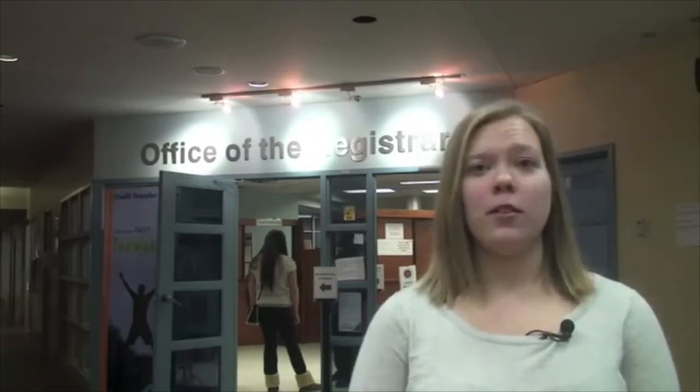In the Office of the Registrar, students can get help with their timetable, including adding or dropping classes, as well as paying any of their fees, including their tuition.